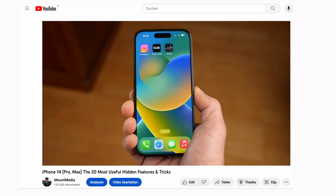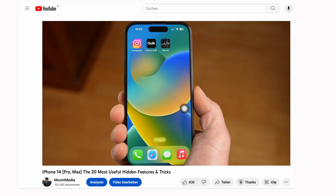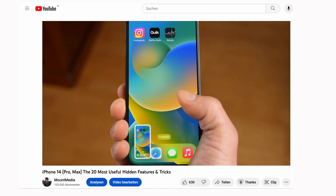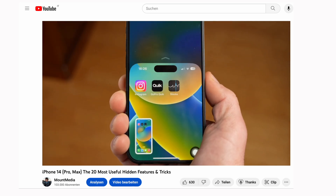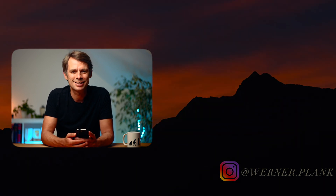So did any of these new features convince you? If not, there is no need to update right away — you can wait and see if the new operating system causes any problems in the coming weeks. What are you going to do? Drop me a line in the comments. If you're interested in well-hidden but really useful iPhone features, take a look at my other video about it. There will be a review of the new iPhone soon, so stay tuned and see you next time.